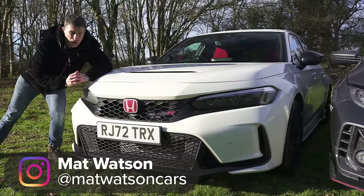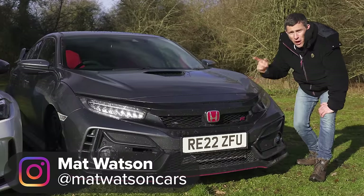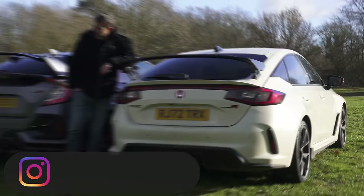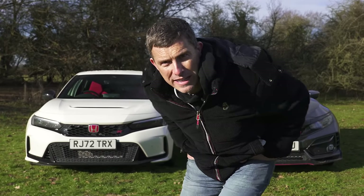This is the new Honda Civic Type R and it costs £47,000. Before it went off sale, the old Civic Type R cost £35,000. But is the FL5 really £12,000 better than the FK8? In fact, is it even better at all? Let's find out.